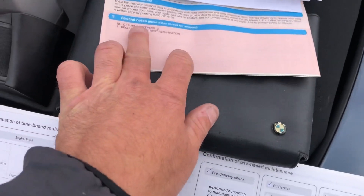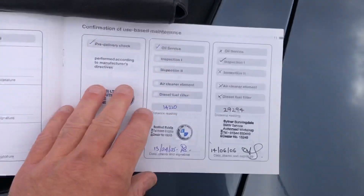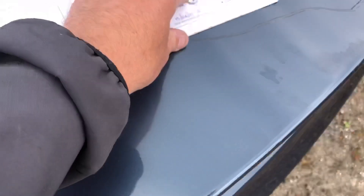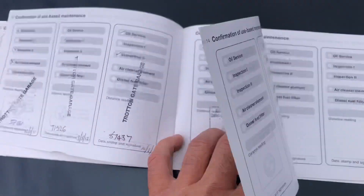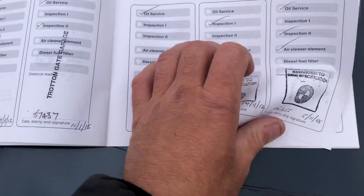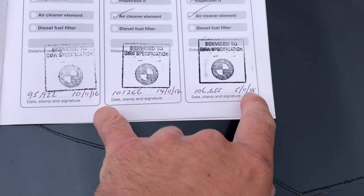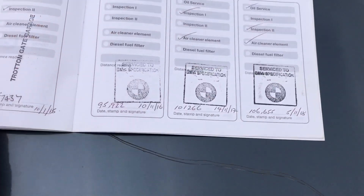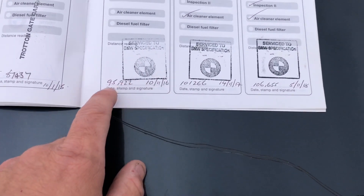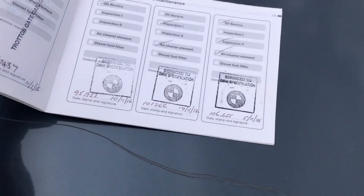I've just opened up all the paperwork. It's had two previous owners from new, it's got all the books with it and two keys. Opening up the service book — as you can see, it's got loads and loads of history, which is really nice. It's got history right up to 106,000 miles. It's a 2008 car. When you go through the MOT history, you can see it hasn't really done anything for the last couple of years. Between the services it's only ever done around 5,000 miles at a time — quite a nice little car.